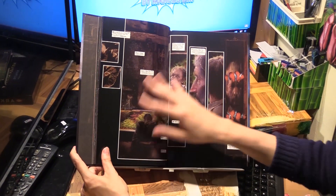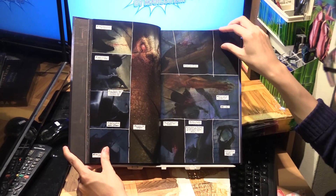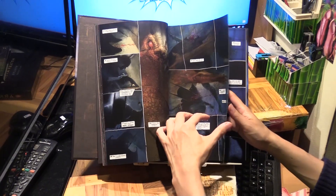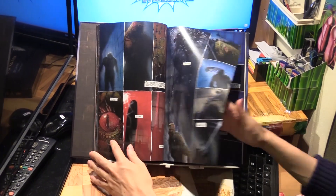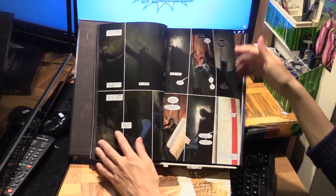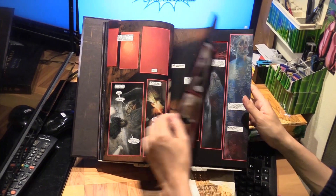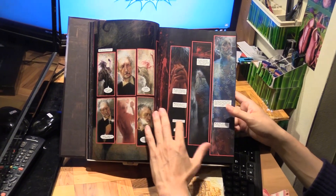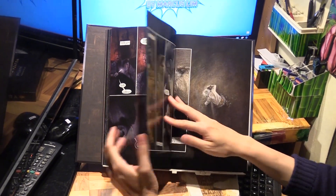You can see Dave McKean's artwork is a combination of photography, paintings, and sculptures — a very unique and experimental look. It suits this story really well, which is about Arkham — the mental asylum for the criminally insane.